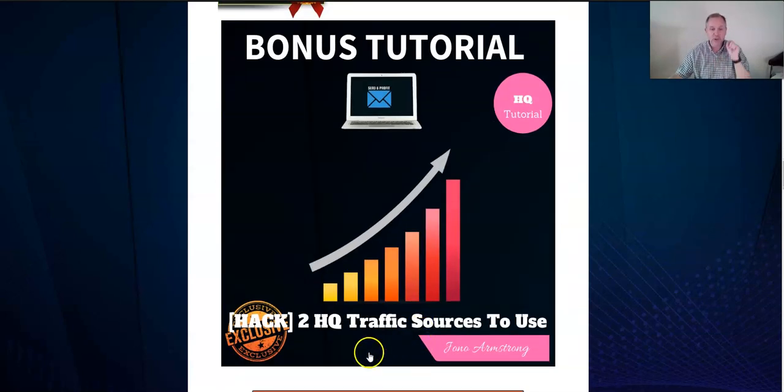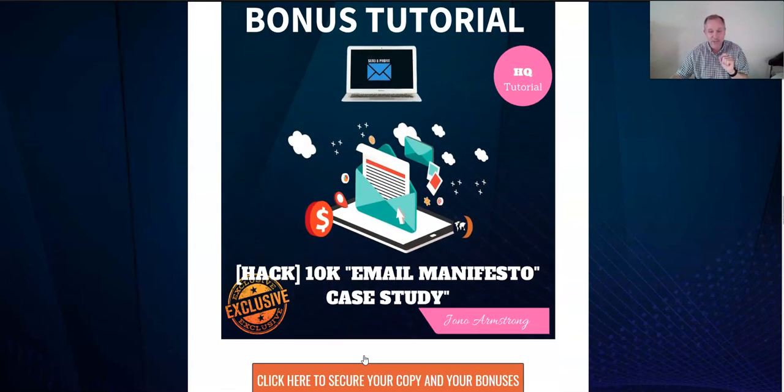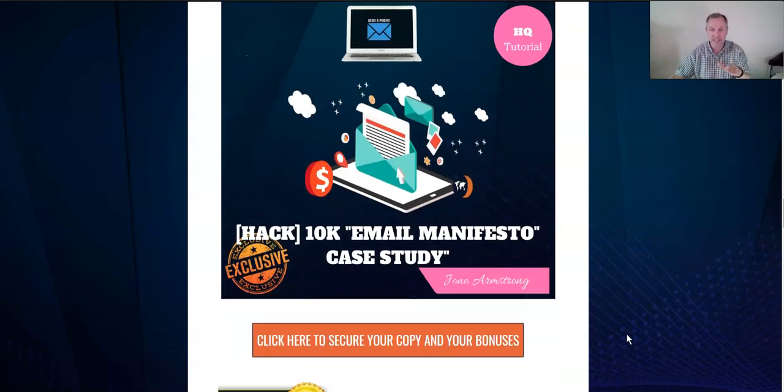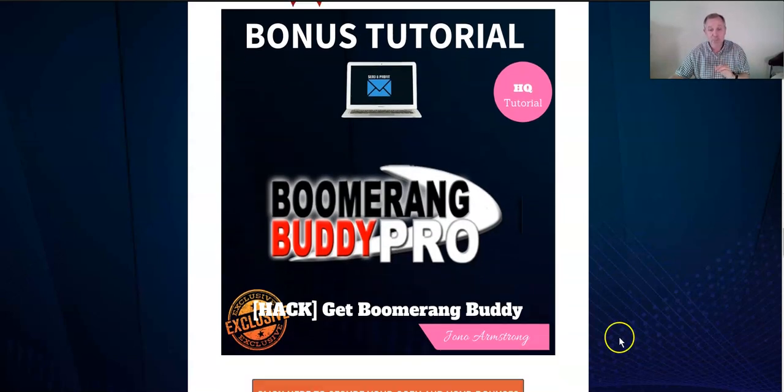The second bonus covers two high-quality traffic sources you may not have heard of or aren't as familiar with — we'll show you how to use them. The next bonus is a 10K Email Manifesto case study: how do you get to 10,000 on your email list? It's not included in Send and Profit, but it complements it. Basically everything in these bonuses complements what you're getting.